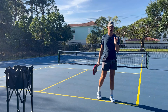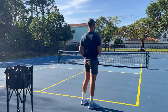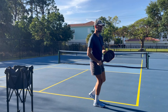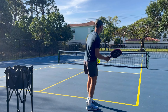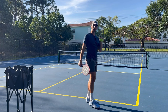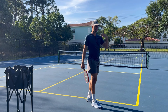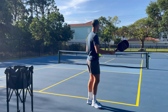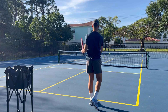We'll start with the number one shot: serving. Players miss their serves long for two main reasons. Reason number one is they grip their paddle super tight. A lot of players are new to pickleball, just trying to get the ball in, so they have a death grip. If you miss long frequently, ask yourself: are you holding the paddle tight or loose? In pickleball, to gain control, you have to give up control. Hold your paddle loose — on a scale of one to ten, make sure you're at a one.